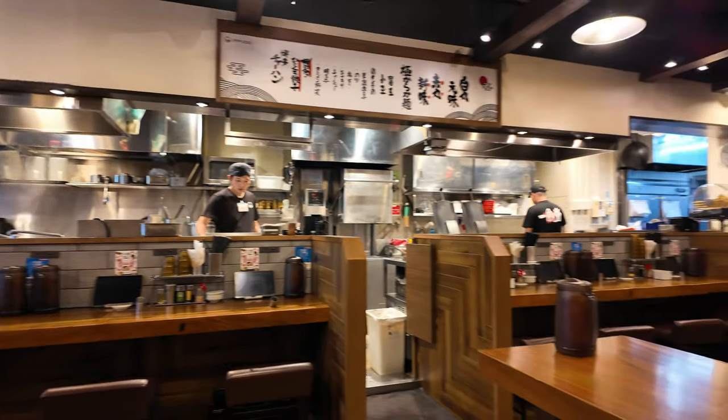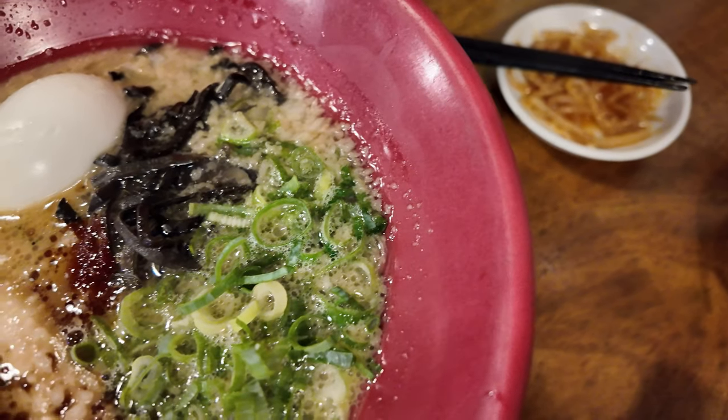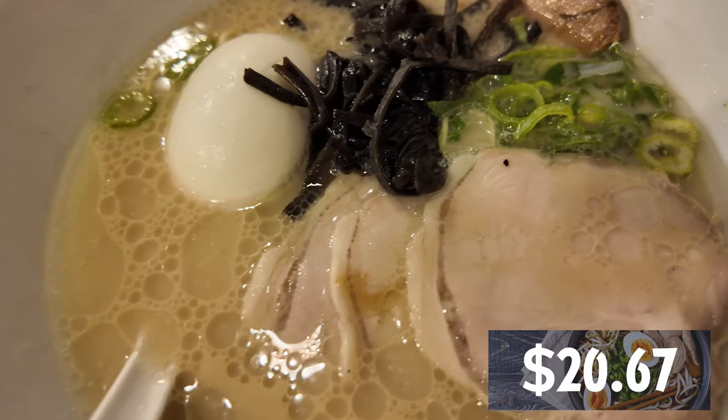They're known for their rich tonkotsu broth — rich, creamy, perfect on a day like today. Let's dig in.